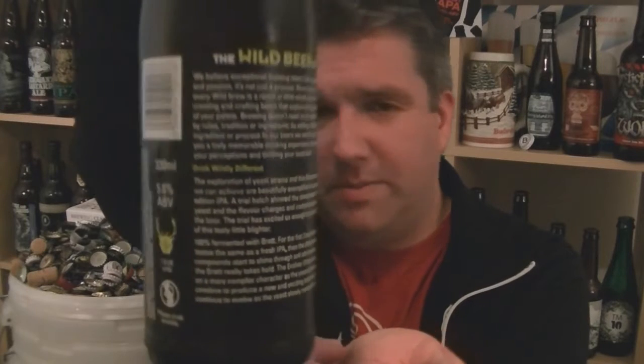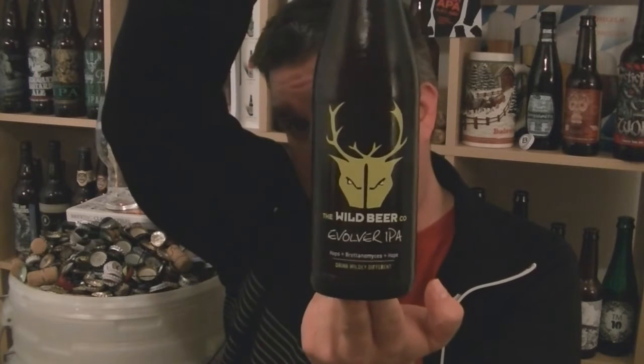Just from scanning over the back, there is quite a lot of writing on there — it'll all be on their website. This beer has essentially been fermented for about 9 months, which is incredible. It's 100% fermented with brett yeast. It says for 3 months it just tasted like a fresh IPA, and after 6 months brett really takes hold — so it might be about 6 months. Because Brettanomyces is quite a slow fermenting yeast, as opposed to like a California pale ale yeast, which is probably done in like 4 or 5 days.